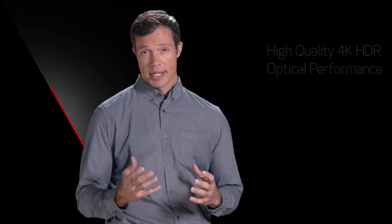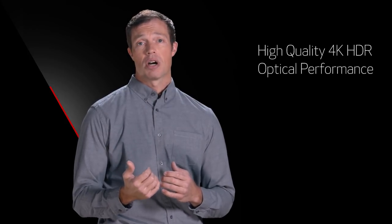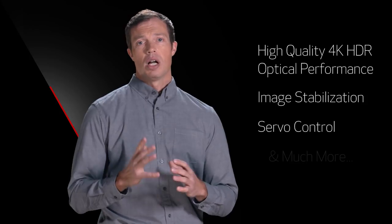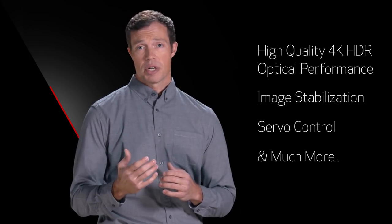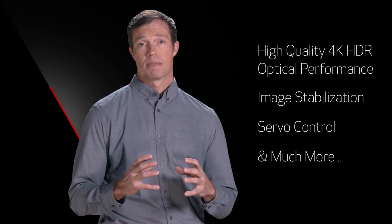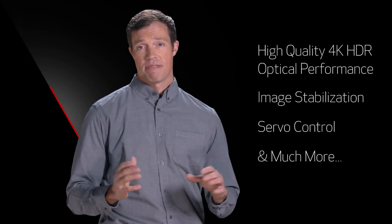Affordability is an important point about the Canon compact servo lenses. They incorporate high-quality 4K HDR optical performance, image stabilization, and servo control, along with many of the operational characteristics required for video shooting, all in a compact lightweight package. These lenses offer tremendous value.